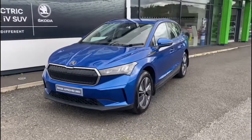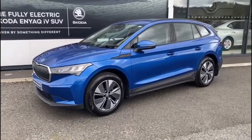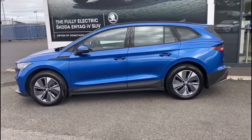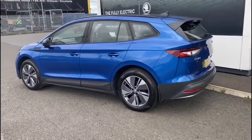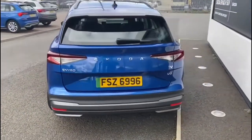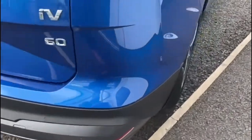Here we have a January 2022 Skoda Enyaq. It's the 60 battery, so it'll get you 256 miles to a full charge. As you can see, it has the race blue metallic paintwork and 19 inch anthracite alloy wheels. The vehicle has just under 7,000 miles on the clock.